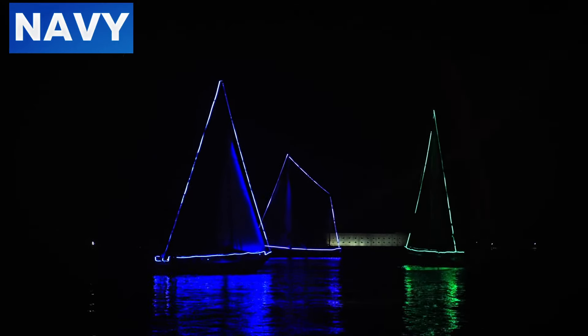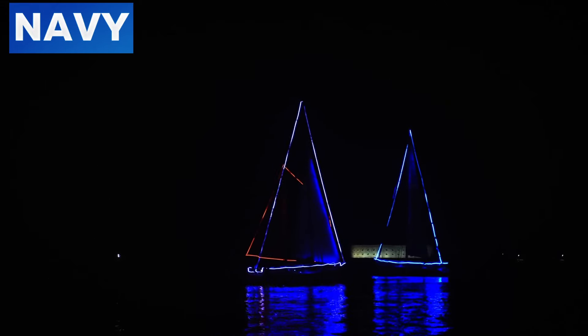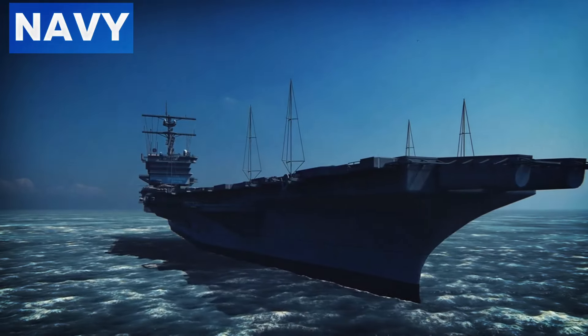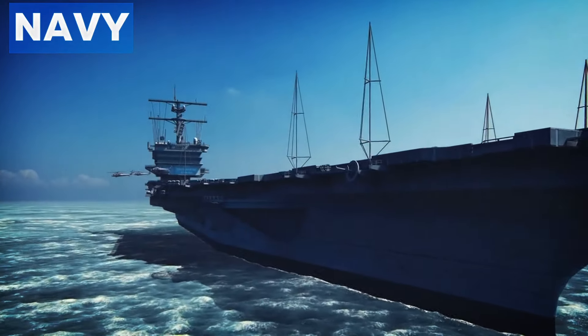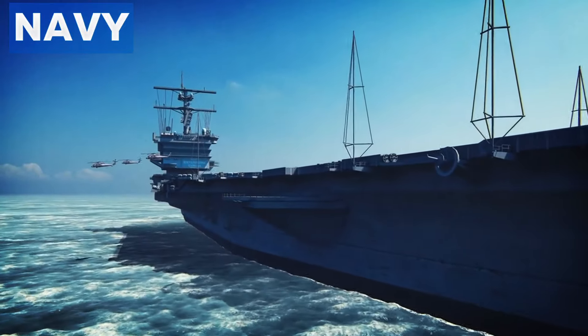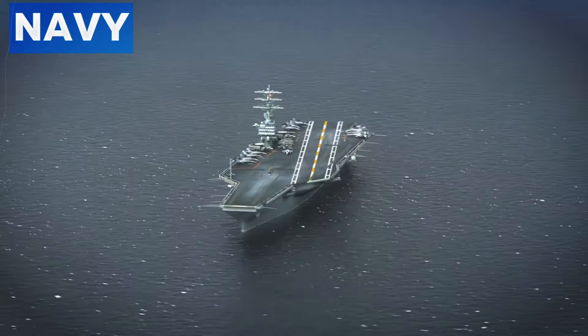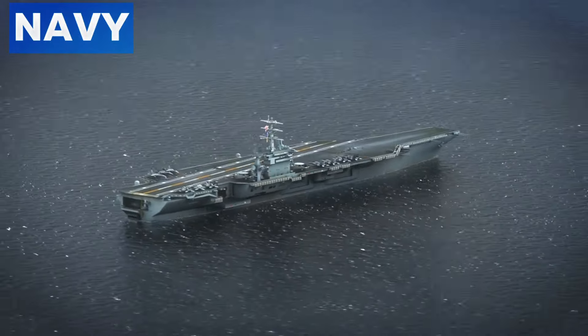At sea, ships are exposed to various lighting conditions, from bright sunlight to the diffuse light of overcast skies. Gray paint helps to strike a balance by reflecting and absorbing just the right amount of light, thereby reducing glare and making the vessel less conspicuous. This is particularly useful during the golden hours of dawn and dusk, reducing the chances of visual identification by enemy forces.